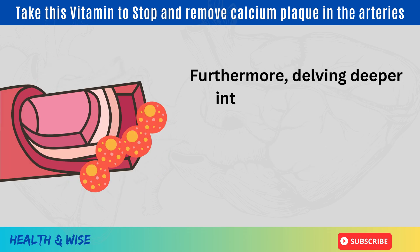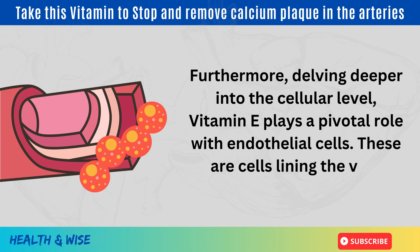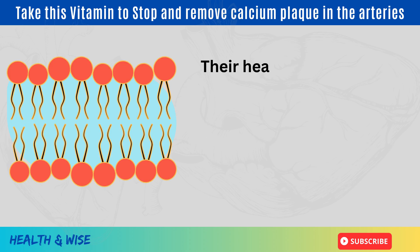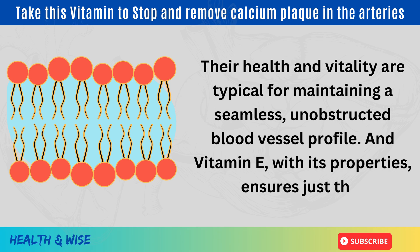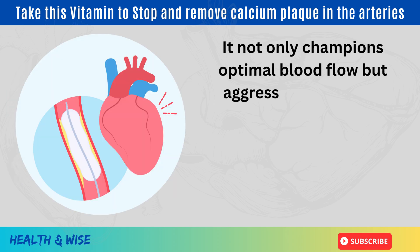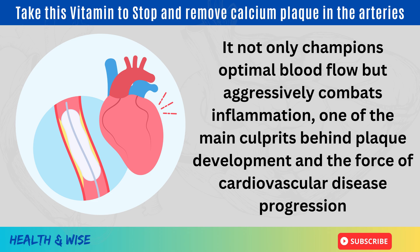Furthermore, delving deeper into the cellular level, vitamin E plays a pivotal role with endothelial cells — the cells lining the very interiors of our blood vessels. Their health and vitality are critical for maintaining a seamless, unobstructed blood vessel profile. Vitamin E, with its properties, ensures just that. It not only champions optimal blood flow, but aggressively combats inflammation, one of the main culprits behind plaque development and cardiovascular disease progression.